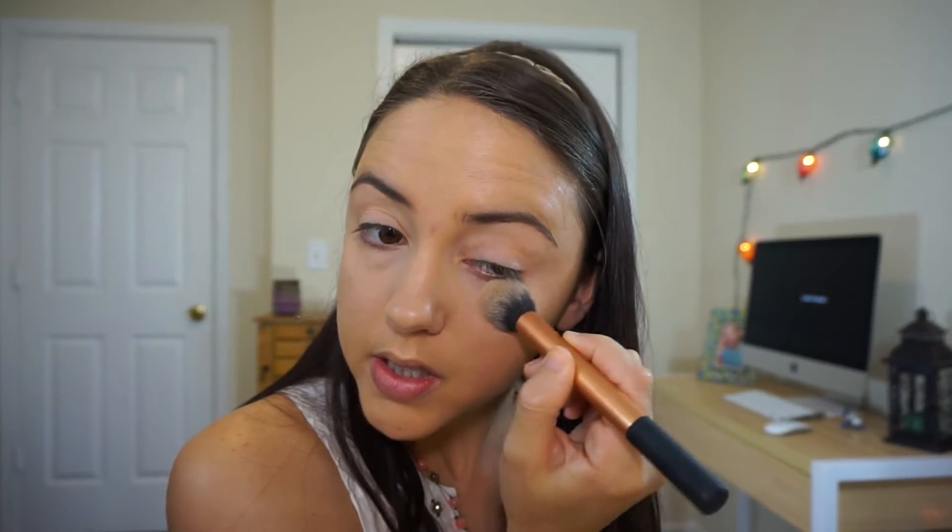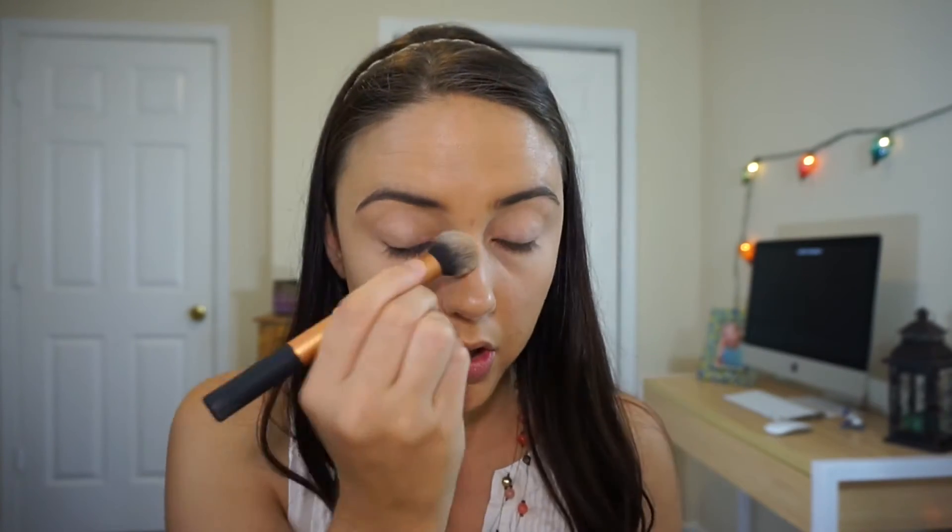I do have a problem with creasing sometimes, but this one is not creasing at all. I'm really really loving this so far. I'm going to go ahead and use my City Color HD Powder to put all over the rest of my face so I can go in with my bronzer in just a second.